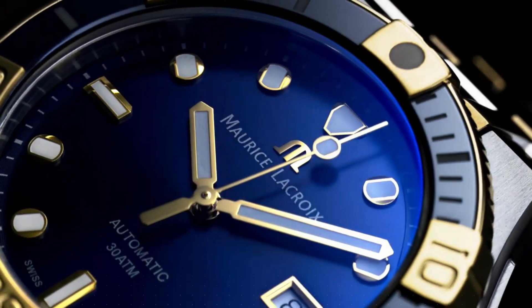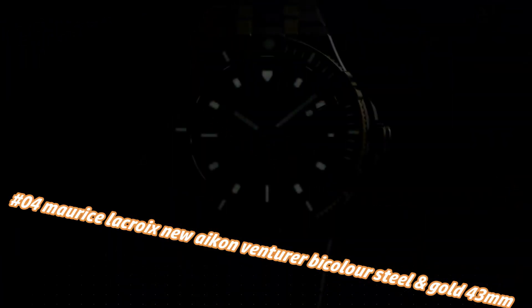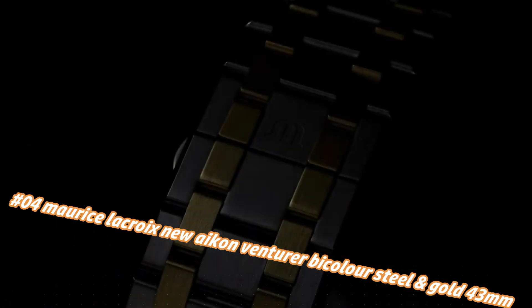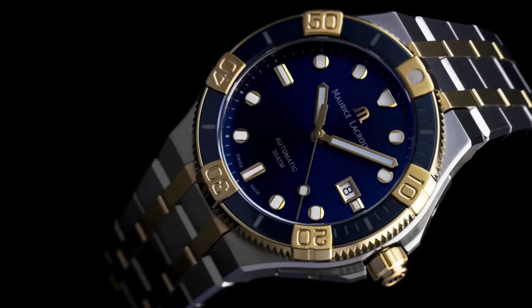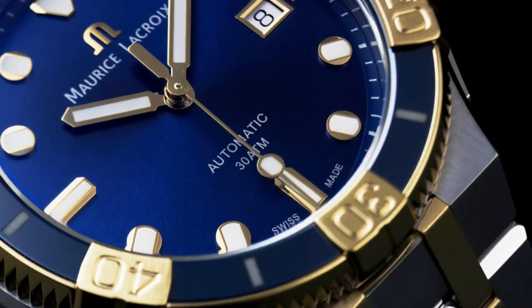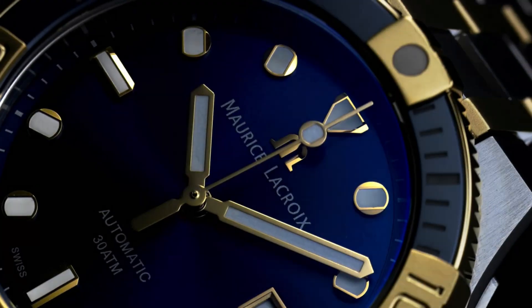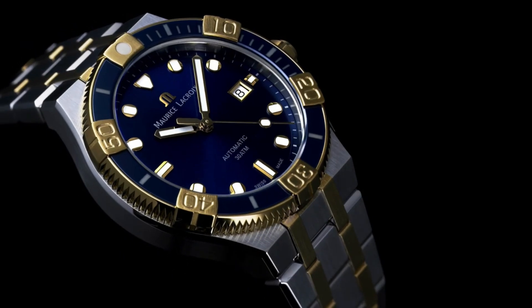Number 4: Maurice Lacroix New Icon Venturer Bicolor Steel and Gold 43mm. The current price of this watch in US dollars is $2,990, but this will vary with time. Functions: hours, minutes, seconds, date. Movement: self-winding / automatic. Manufactured: Swiss made. Stainless steel brushed and polished, 43mm. Glass: sapphire. Water resistance: 30 ATM / 100 feet. Deployment buckle. Stainless steel. Strap: stainless steel.